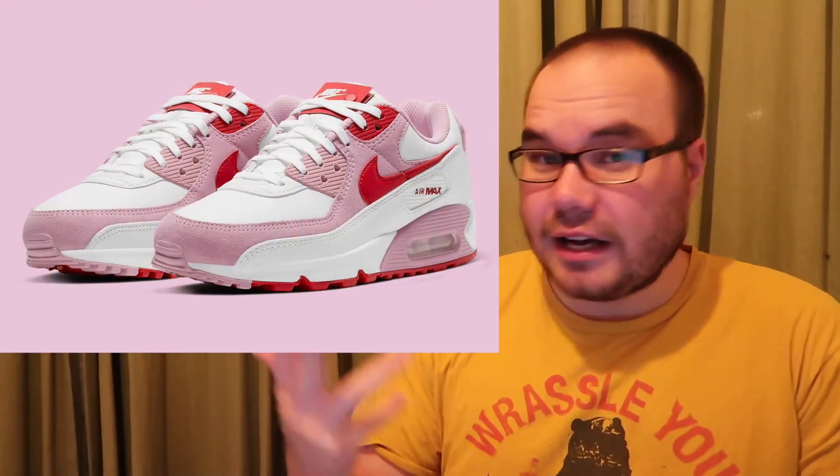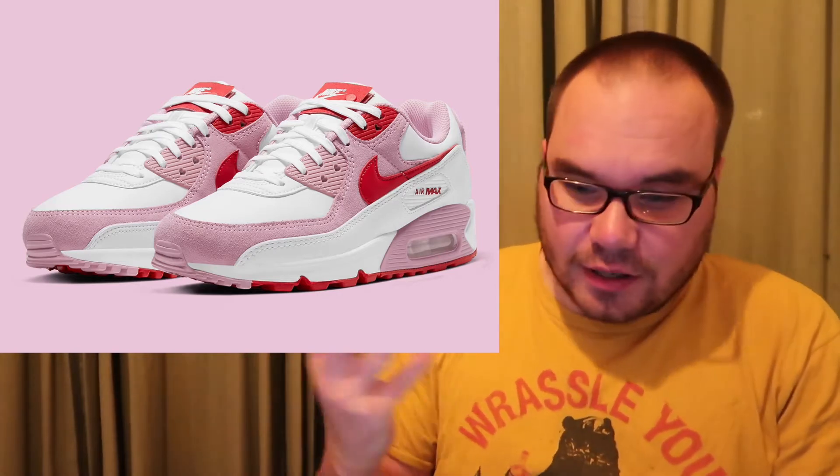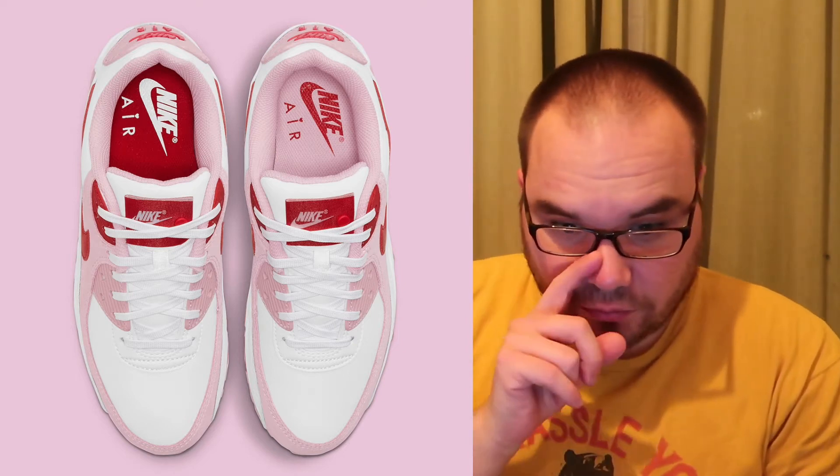Starting the weekend off, releasing tomorrow, it's going to be the Nike Air Max 90 Valentine's Day. It's a typical Air Max 90 model with pink, red, and white — it looks good. It comes in women's sizing but with extended sizes for men. Actually, this is a restock of the ones that released on the 13th, so if you didn't get them last time, now's your chance. It's going to be Nike SNKRS at 10 a.m.